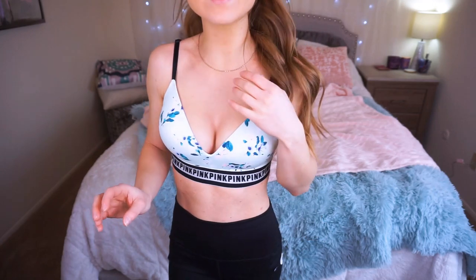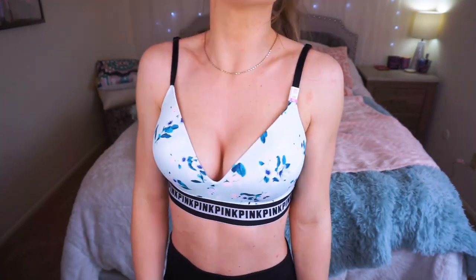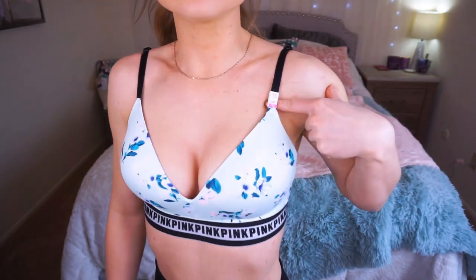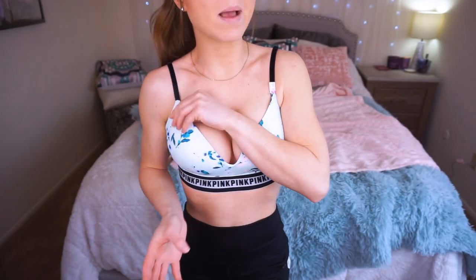I love Victoria's Secret bralettes — they are so comfy and so nice. This of course is their new floral print for spring, which I just absolutely love. Obviously I can't get enough of it. What's nice about these bralettes is you can choose your size. This is my bra size, 34C. It just has adjustable straps and does have the clasp like a normal bra. There's no underwire, but it has that nice memory foam material that is just so soft and so comfy — you could live in these all day. This was just under $35.